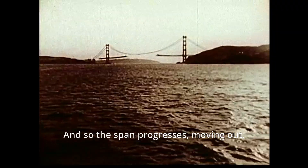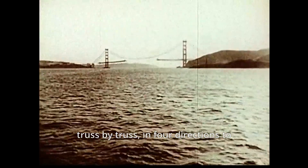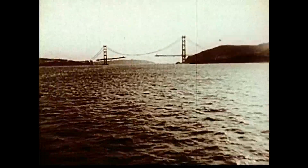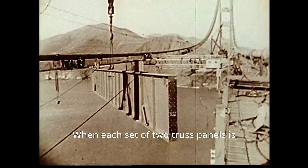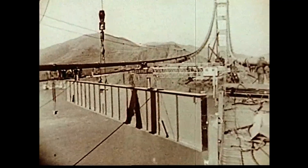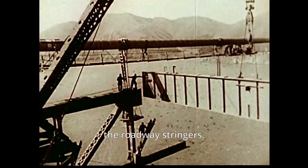And so the span progresses, moving out truss by truss in four directions to maintain equal loading on the cables and towers. When each set of two truss panels is connected to the suspenders, the floor beams are swung into place, followed by reinforcing laterals and some of the roadway stringers.